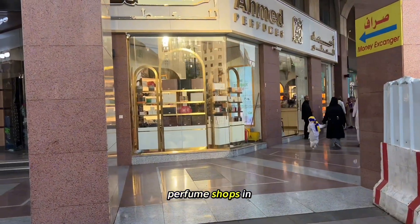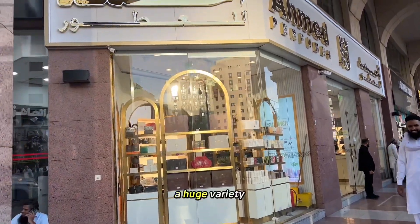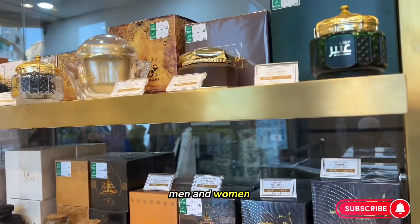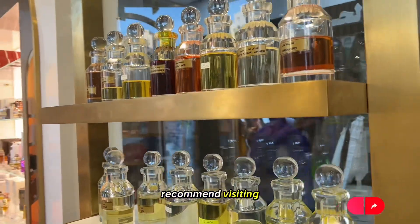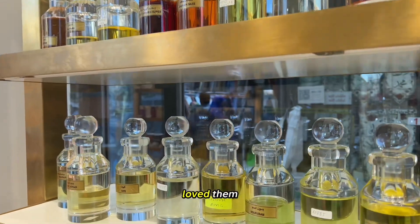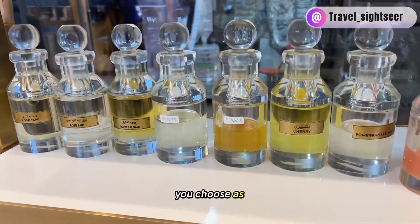Armored Perfumes have become one of my favorite perfume shops in Medina. They also have branches in Dubai. There's a huge variety of perfumes, ouds, bakhoor for men and women, and gift sets, so definitely highly recommend visiting this shop. I got a few gifts from here and everyone loved them. The staff is really friendly and will help you choose as well.